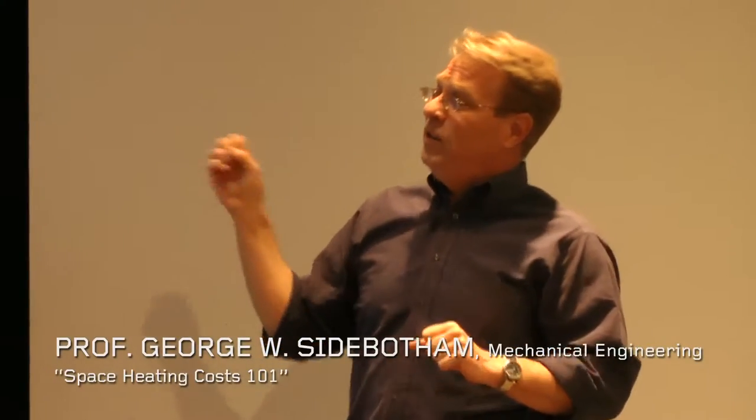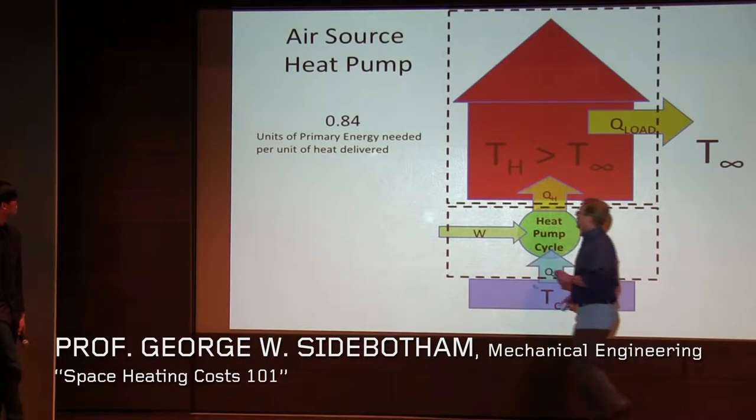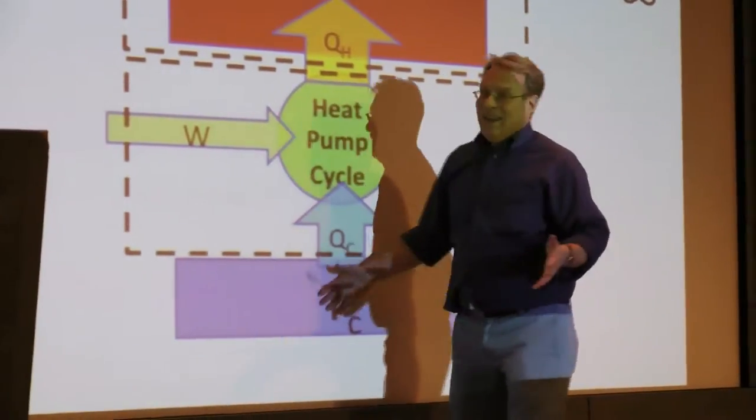There are several ways you can do space heating. Now we're going to use electricity to do something really clever.